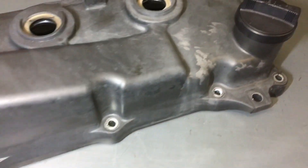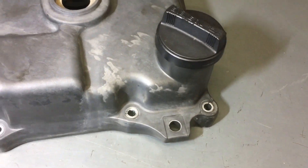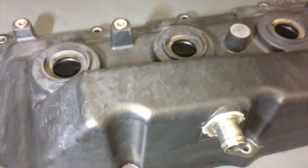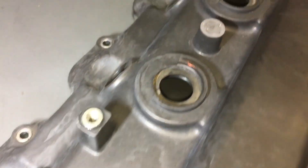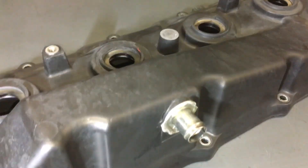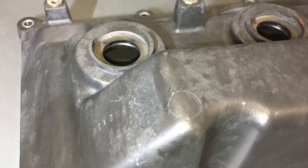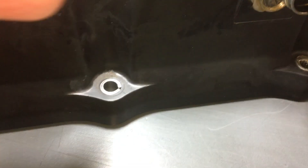This is the valve cover. The usual problem - someone's worked on it, all the nuts and bolts were over-tightened. That probably allowed contamination of the injectors. Overall it looks pretty good though - it wasn't a really filthy mess, just a little bit of oil at the back corner.